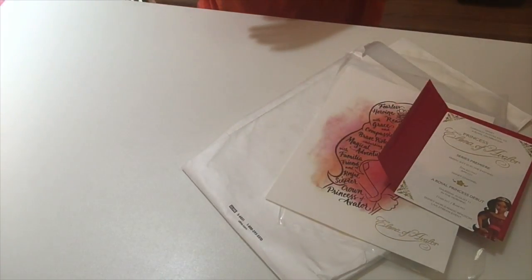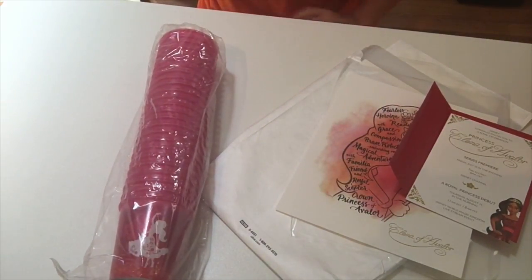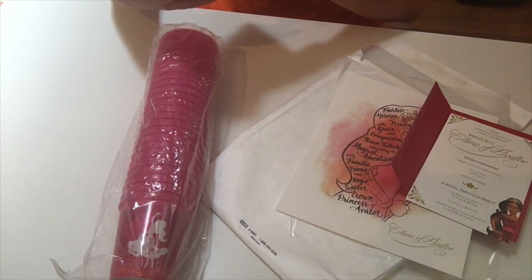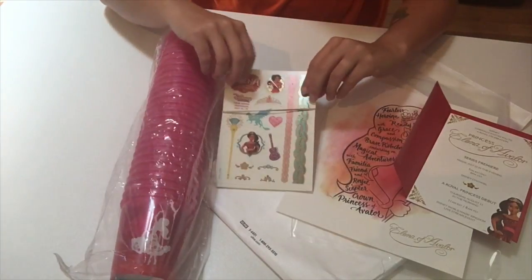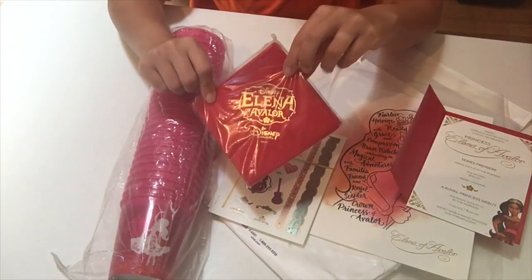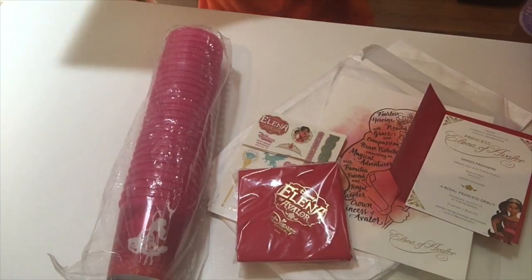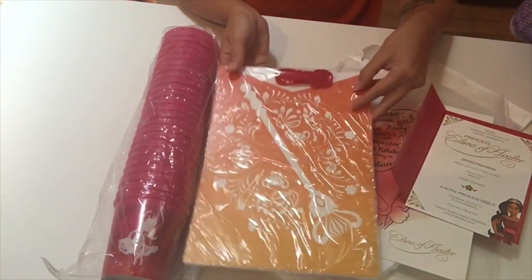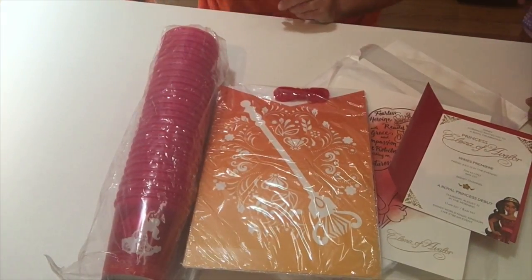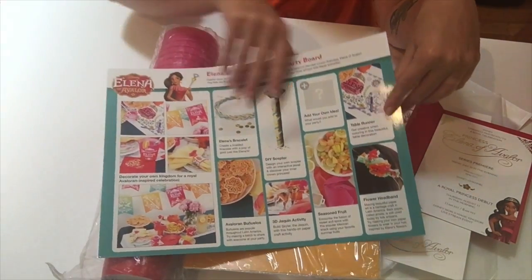I love these beautiful colors. We have some cups, and some tattoos — the kids are going to love that. Beautiful napkins, again with the red and gold. It looks like we're going to be doing some fun crafts. Here are some stencils, and some fun recipes and crafts that we can do.